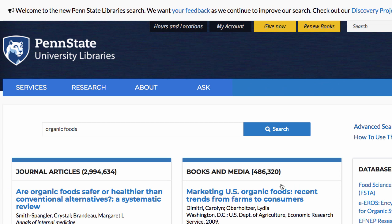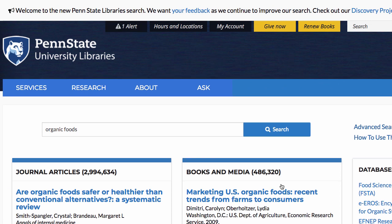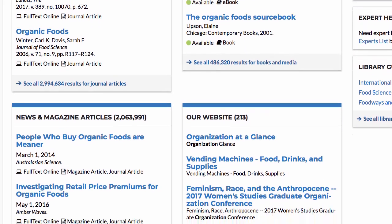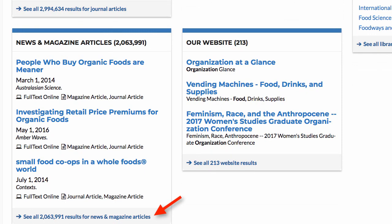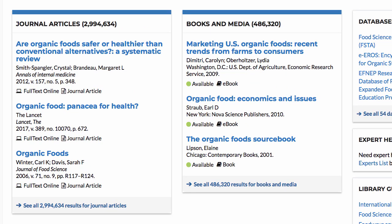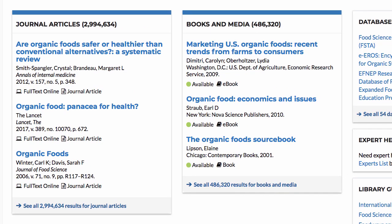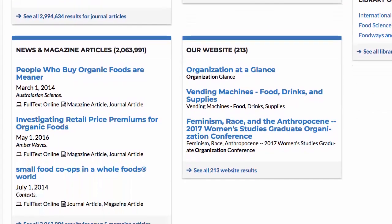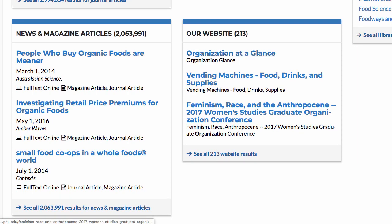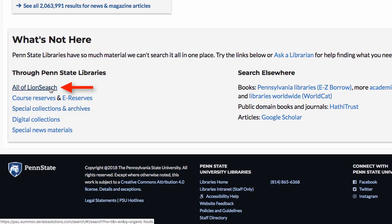After you've typed organic foods in the box, click the search button. The search initially divides items by content type: journals, books and other media, news and magazine articles, and items from the library's website. You can click on the title of the item you'd like, or click on See All for more. Journal articles can be used to access original academic research; books often provide extensive exploration of subjects; and news and magazine articles share what's happening in the world, like presidential elections or natural disasters.